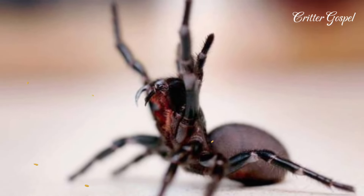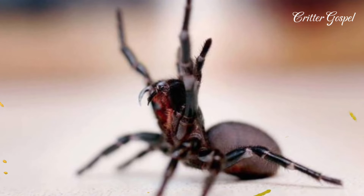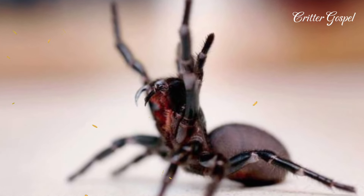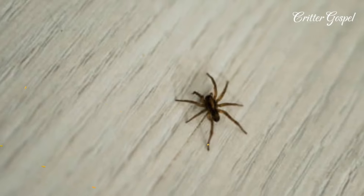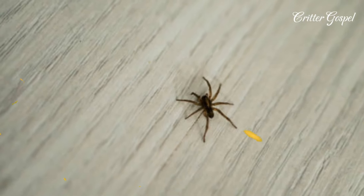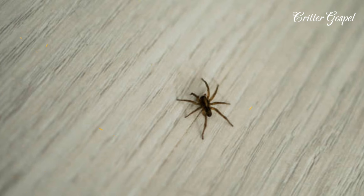It is one of the deadliest spiders in the world, with venom that has the potential to be fatal if left untreated. Symptoms from its venom include difficulty breathing, heart collapse, and disruptions to the nervous system. It has an exceptional ability to remain alive after falling into a swimming pool by trapping air bubbles in the hairs surrounding its abdomen.